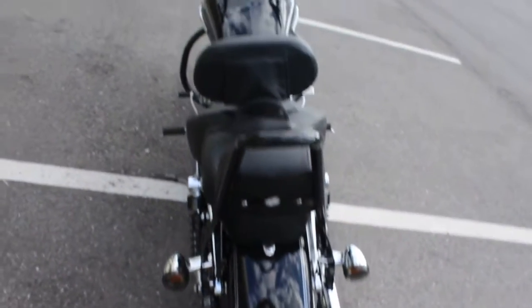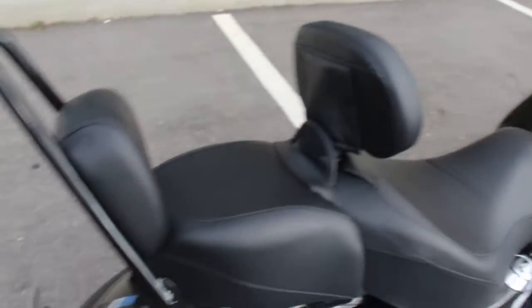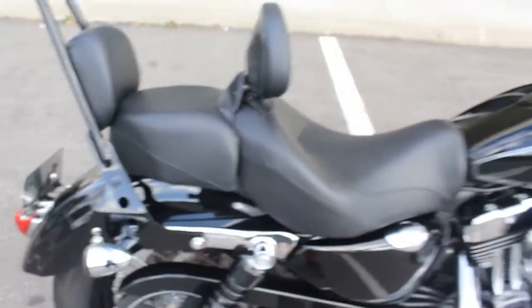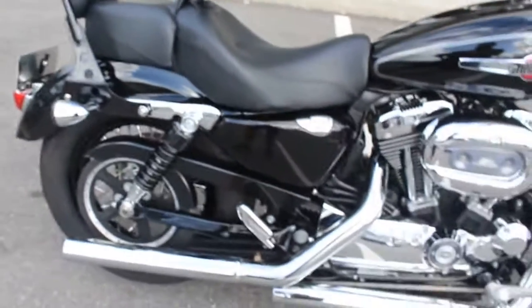The bike has a lot of extras on it. There's a backrest for the passenger and for the rider. This is removable, so you can make it into kind of a solo seat.